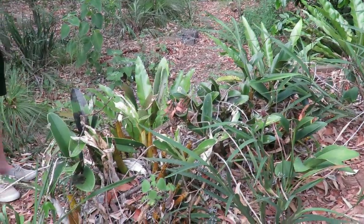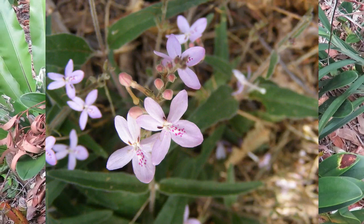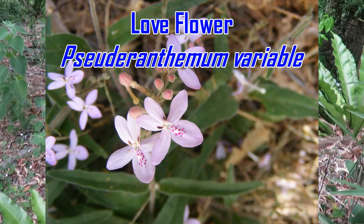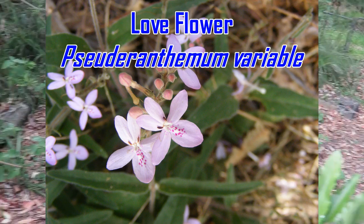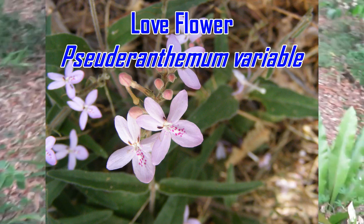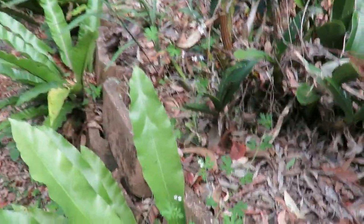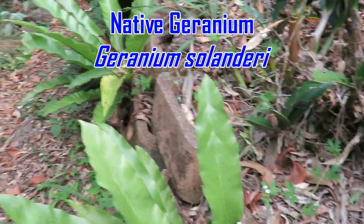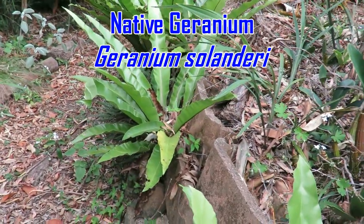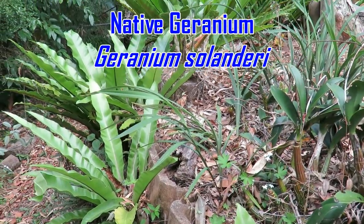You've got love flower in there — I think every garden should have some love flower. It absolutely supports five butterfly species and it spreads like crazy. And you've got some native geranium, and that spreads like crazy too, but easily controlled if you don't want it in one particular spot.